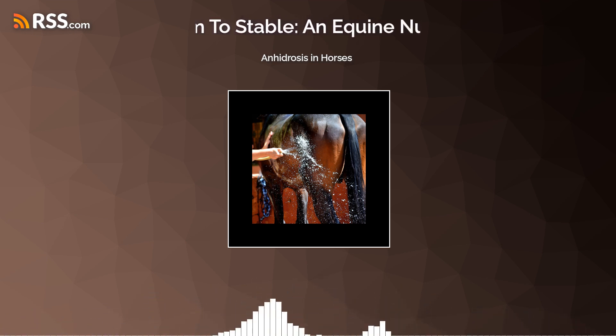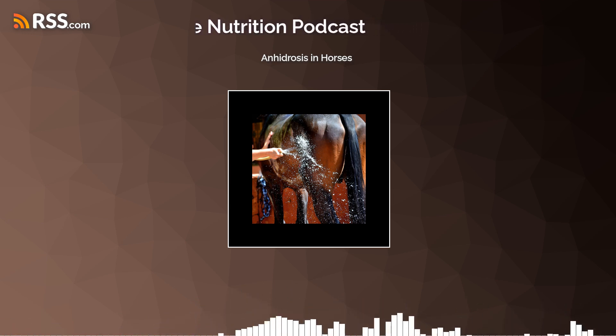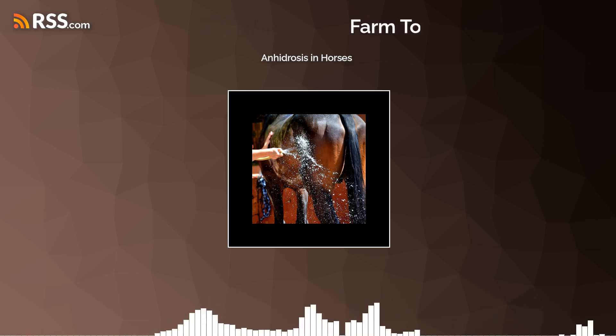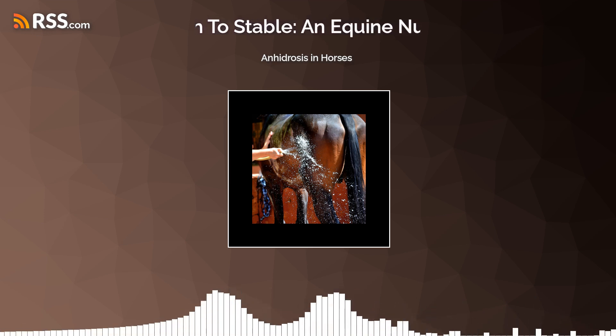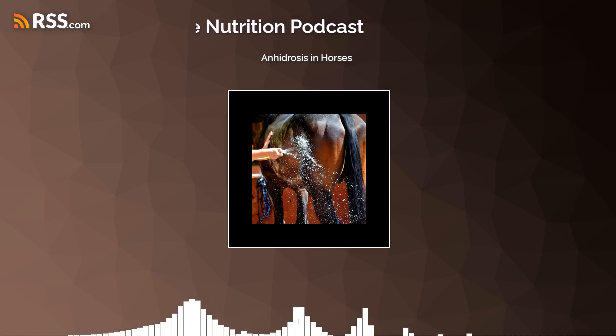Welcome back to Farm to Stable, an equine nutrition podcast. I'm your host, Dr. Nettie Liebert, and we're returning after a little bit of a hiatus. Here in the Northeast United States, the temperatures are dropping. While it has been an unusually warm fall, we're finally starting to get into more normal temperatures.